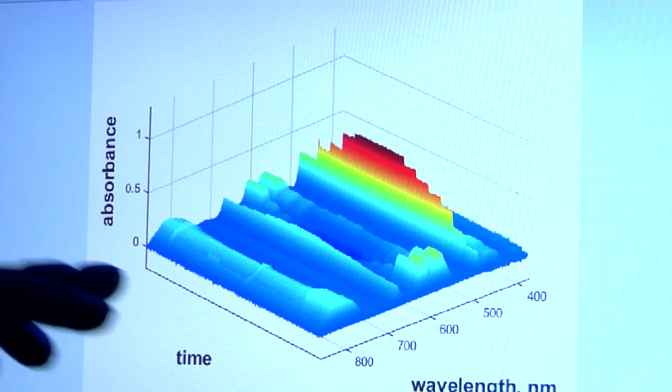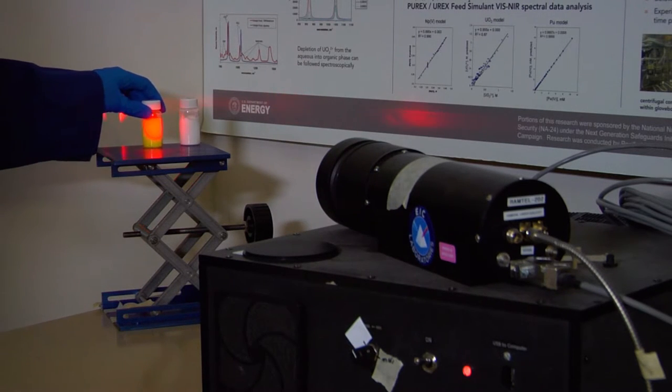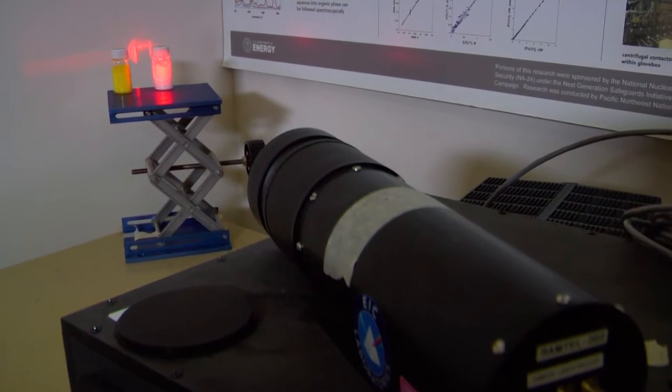Here at the Radiochemical Processing Laboratory, we develop the technologies that separate the radionuclides from the nuclear waste to keep those radionuclides from going into the environment. The huge advantage of that is it really reduces the volume and reduces the load that goes into the geologic repository.